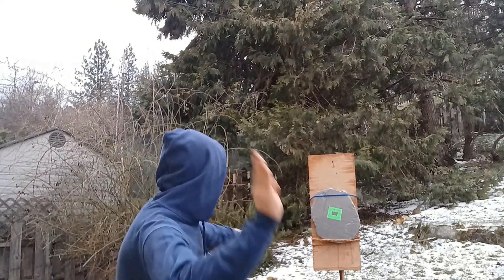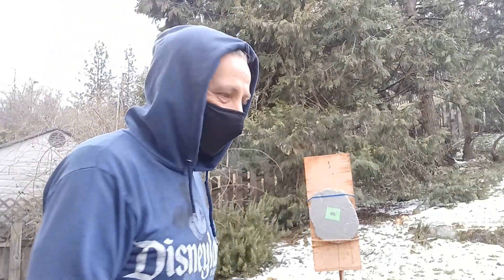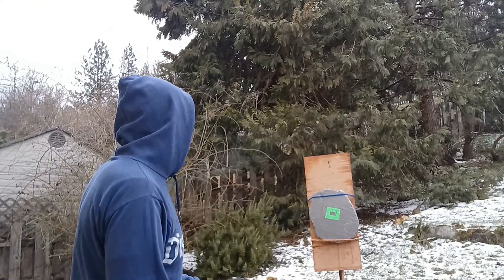Next up, the file using the pointy end. It went straight through like it was butter. Accurate too. Then the bit of iron bar — that took the trick.